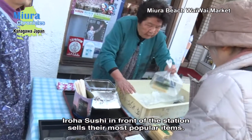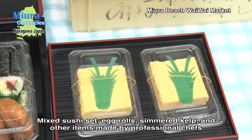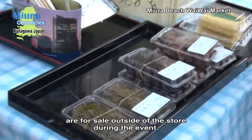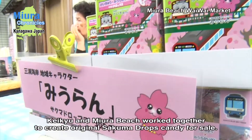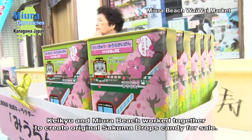Iroha Sushi in front of the station sells their most popular mixed sushi set. Rolled egg, simmered kombu, and other items made by professional chefs are for sale outside of the store. Keikyu and Miura Beach also worked together to create original Sakuma Drops candy for sale.